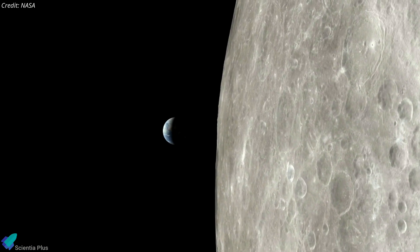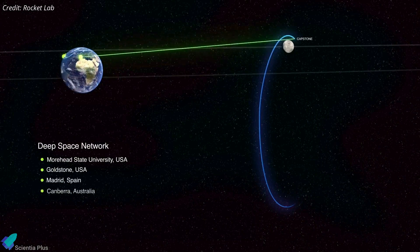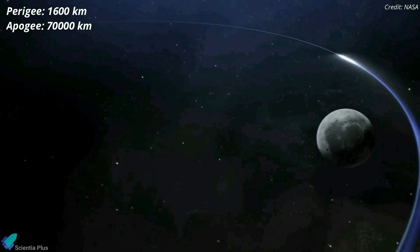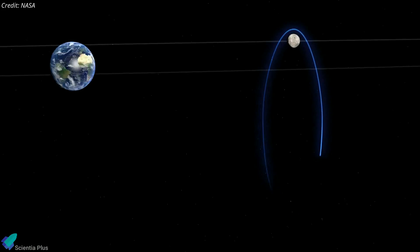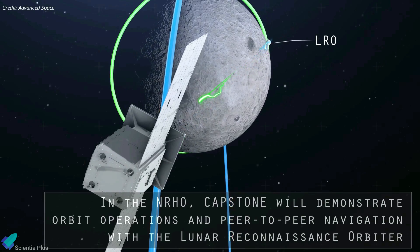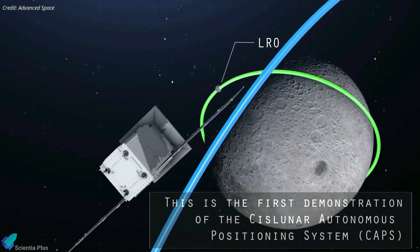Because of the balancing gravitational poles of the moon and Earth, mission engineers expect the near-rectilinear halo orbit to be highly stable, and a spacecraft should not need to burn much fuel to stay there. Capstone will test and validate the calculated orbital stability of this orbit during a mission designed to last at least six months. The spacecraft will fly within 1,600 kilometers of the moon's north pole on its near pass and 70,000 kilometers of the south pole at its farthest, repeating the cycle every six and a half days. Capstone will also test an advanced space navigation system, which will measure its absolute position in cislunar space by interacting with NASA's Lunar Reconnaissance Orbiter. This peer-to-peer navigation technique will allow future spacecraft to determine their location without relying on tracking data from Earth-based ground antennas.